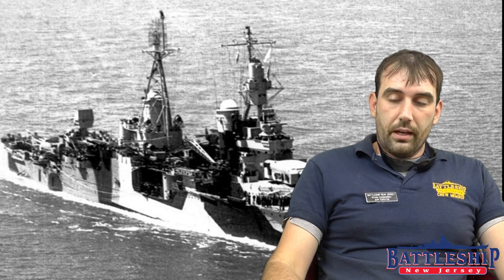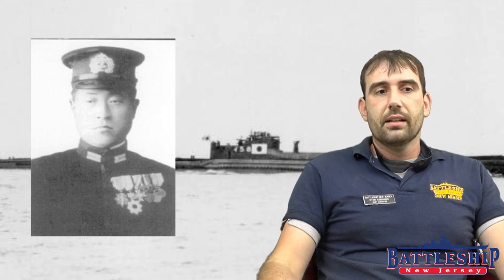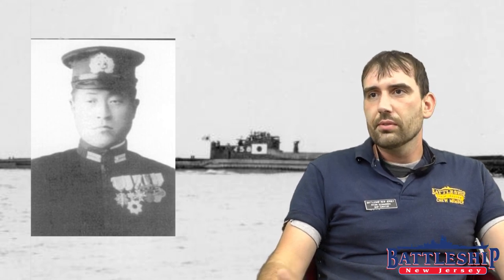A Japanese submarine, the I-58, under the command of Commander Hashimoto, spotted Indianapolis really by stroke of luck. It had been a relatively moonless night, but Hashimoto put up his periscope and saw Indianapolis perfectly silhouetted against the moon. He was able to line up for a shot and hit her with two torpedoes. Because the ship was so overloaded with electronics and anti-aircraft guns that added a lot of top weight, she very quickly rolled over and sank without being able to transmit any sort of long-range distress signal.